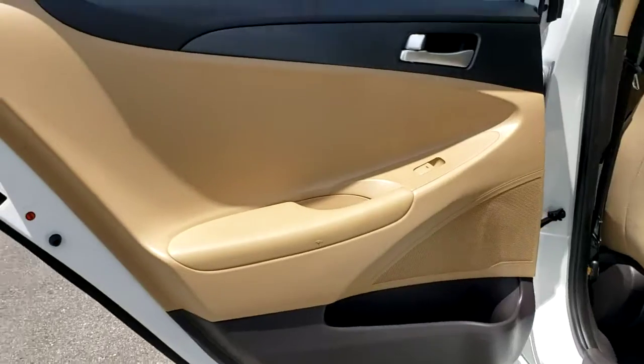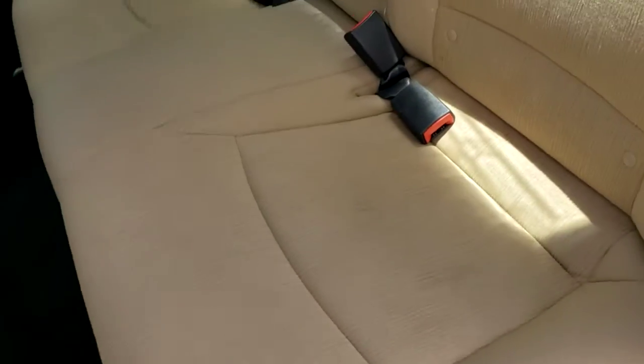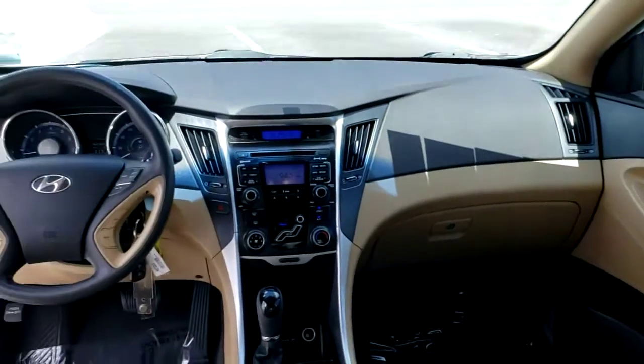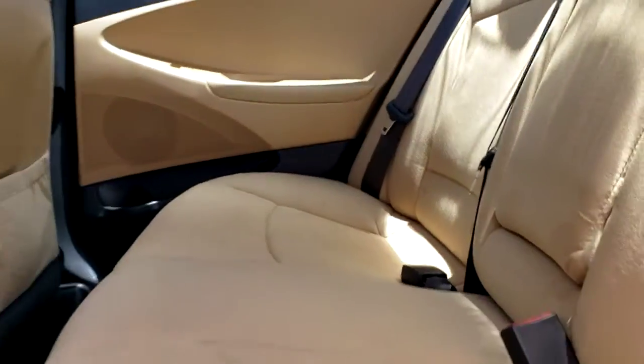These are just some of the great options this vehicle comes with: heated mirrors, electronic stability control, tire pressure monitoring system, daytime running lights, trip computer, power windows, cruise control, bucket seats, four-wheel disc brakes, and power steering.